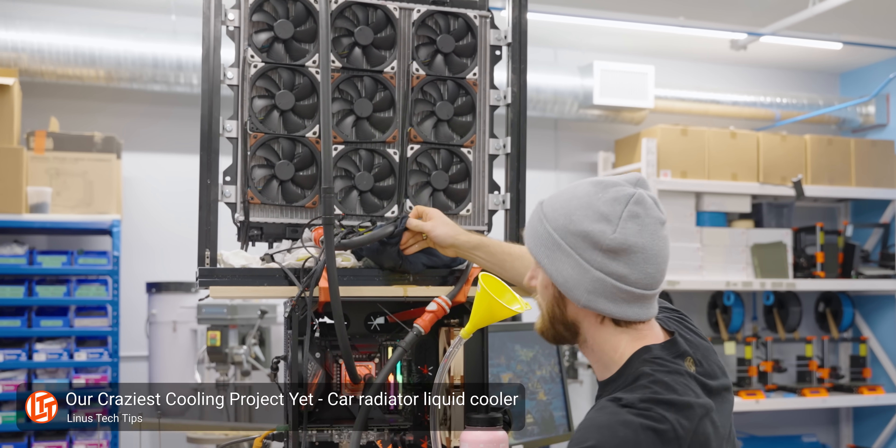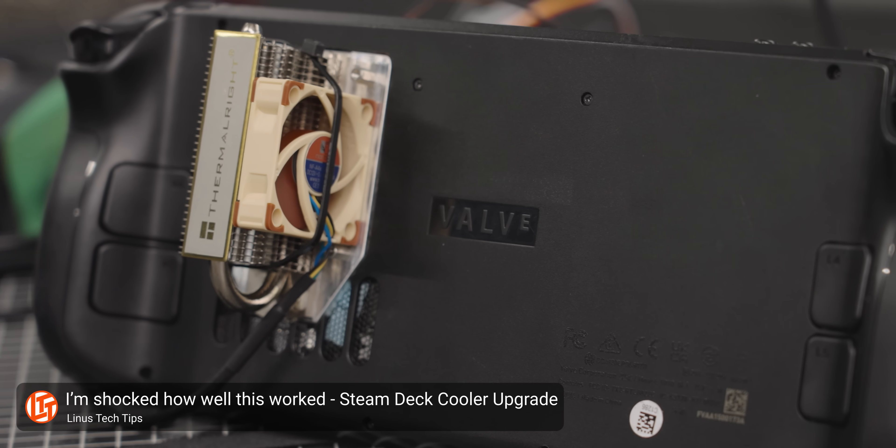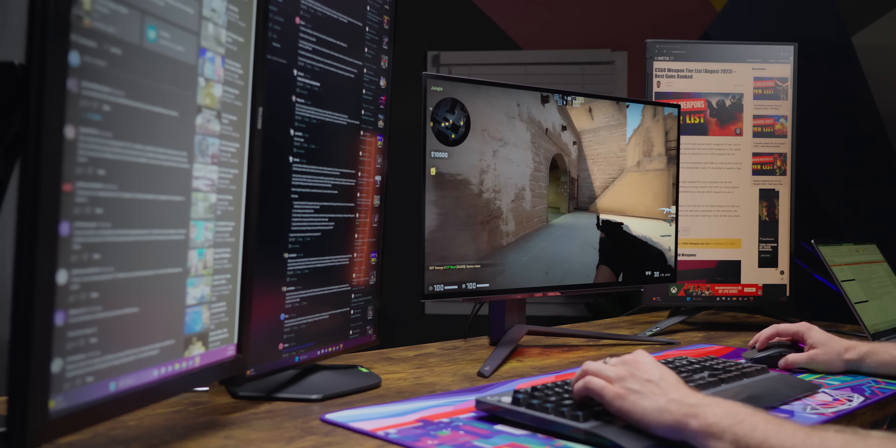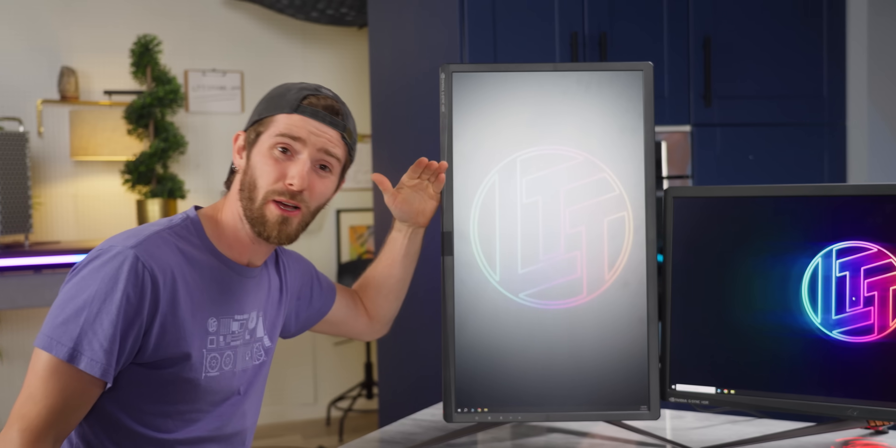The general consensus is that it's not really enough to matter. But considering the lengths that gamers will go for another three frames per second, I disagree. So we set the Labs team loose to settle this debate once and for all. Is this why you're stuck at Silver 2? Is this why you can't get sponsored by Origin PC?